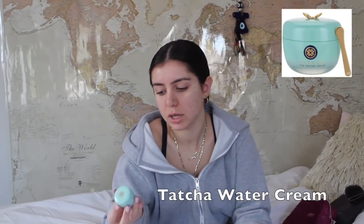So I just took a shower and I still need to moisturize, so I'm going to do that right now. I'm going to use the Tatcha Water Cream, just to make sure my skin's moisturized before the makeup.